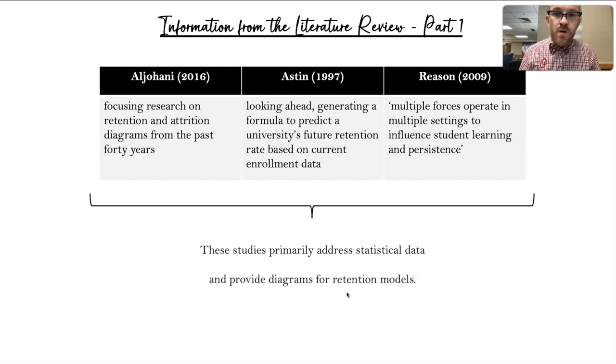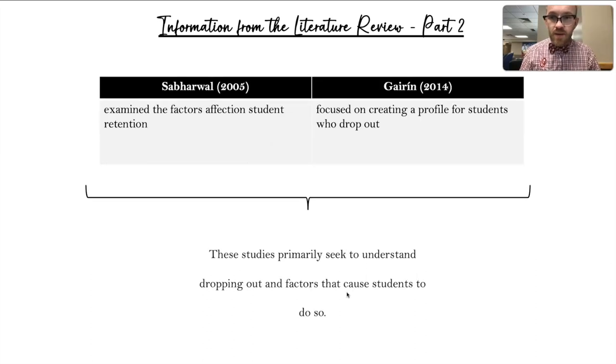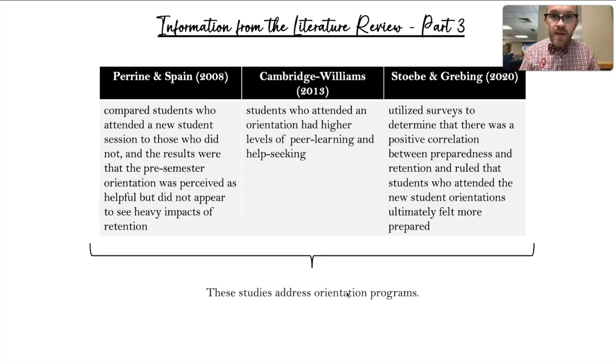Moving on to my next categorized group, we have Sabharwar and Gairin, and these focus on factors that affect students dropping out. Gairin looks specifically at the profile of students who drop out from college.